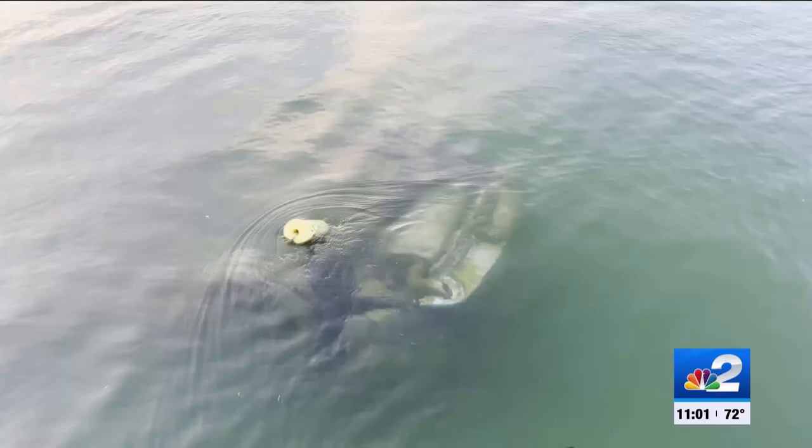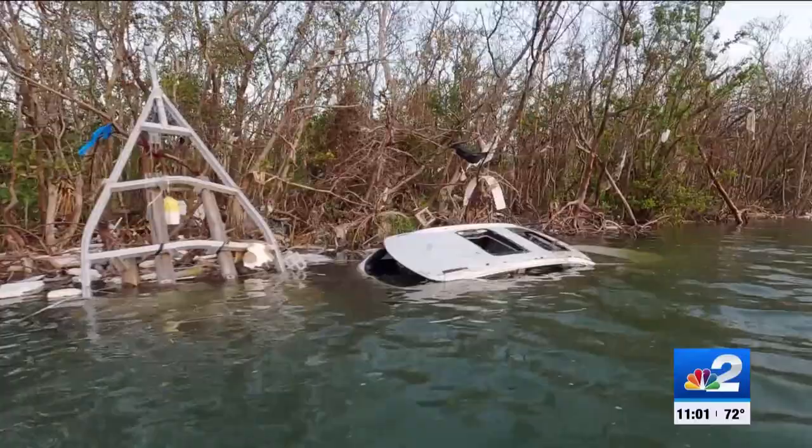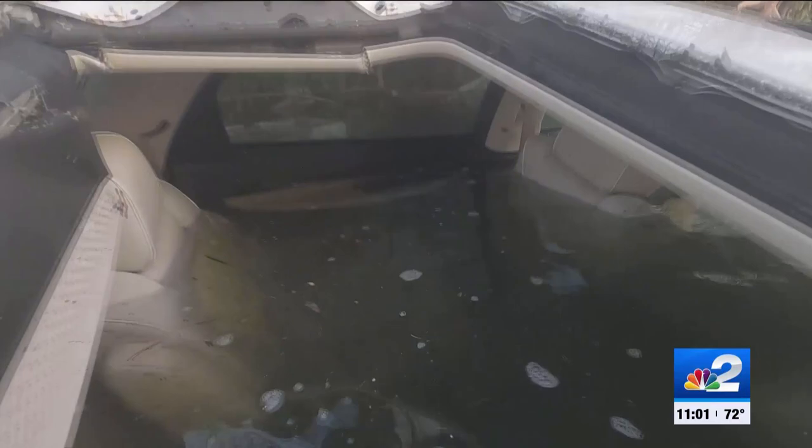Right now we're right at about 50,000 cubic yards of debris that's been taken out of the waterways — and that doesn't even include vehicles or vessels. Kevin Guthrie with the Florida Division of Emergency Management says there are roughly 3,000 of those in waters throughout southwest Florida.